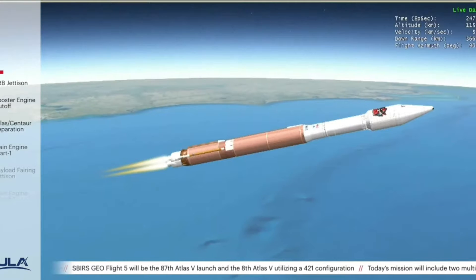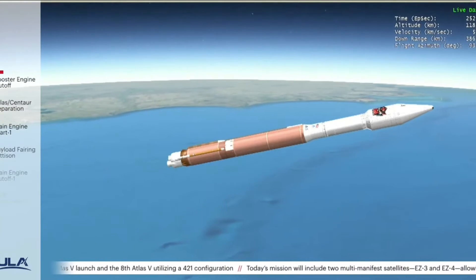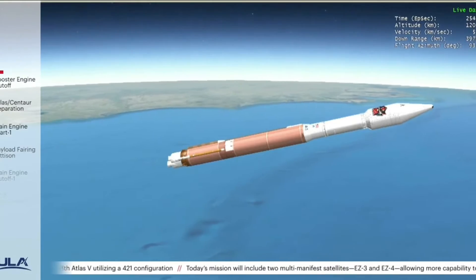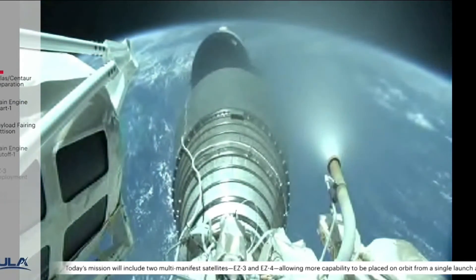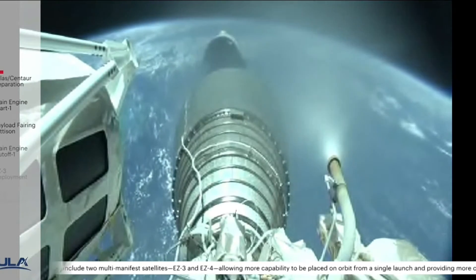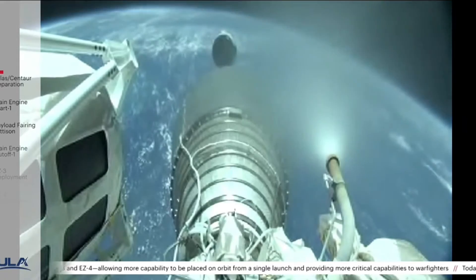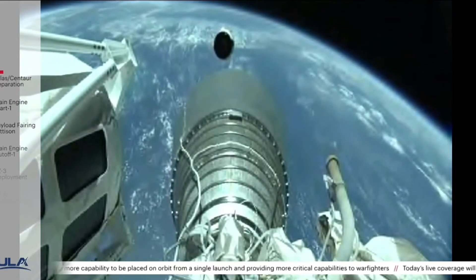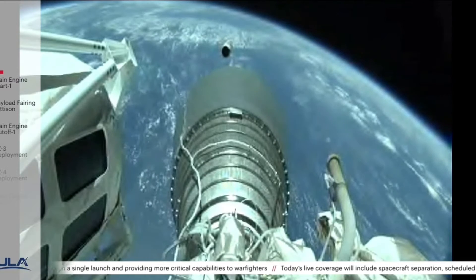Standing by for BECO. And we have BECO — booster engine cutoff — standing by for stage separation. We have good indication of stage separation. We have pre-start on the RL-10, standing by for ignition. We have ignition and full thrust on the RL-10. Chamber pressure looks good. Body rates look good.